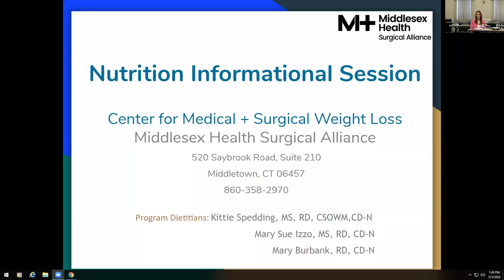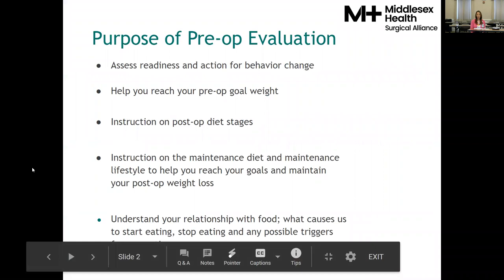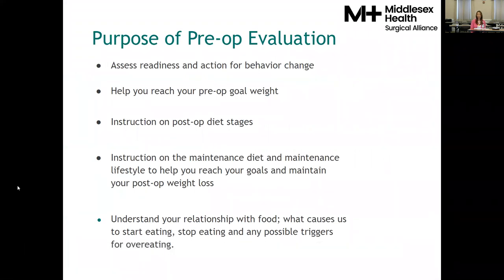The purpose of the pre-op nutrition evaluation is to assess your readiness and action for behavior change, help you reach your pre-op goal weight, provide instruction on the post-op diet stages, provide instruction on the maintenance diet and maintenance lifestyle to help you reach your goals and maintain your post-op weight loss.